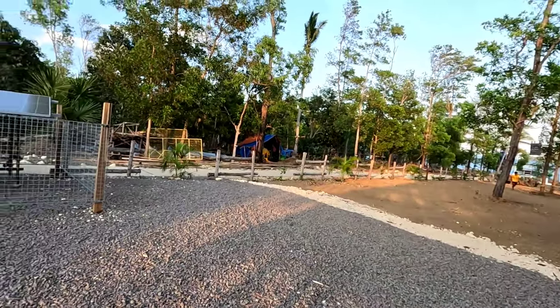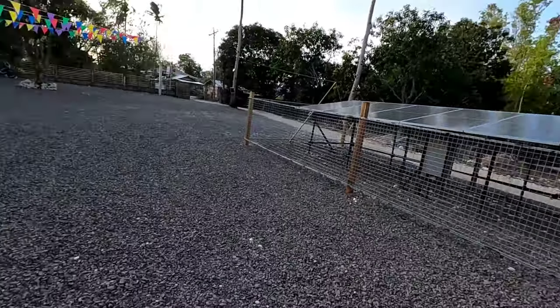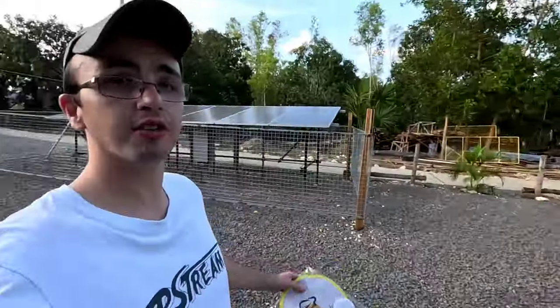They have solar panels right here, and Guimaras is an area prone to brownouts, as you know. So with Starlink and solar panels, you're going to be a successful business. There are more tables just along there, and I love the way it's surrounded by trees. It's very natural — the mangoes and the setting.